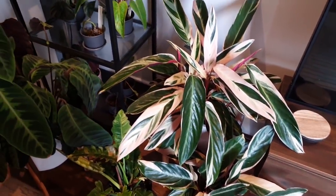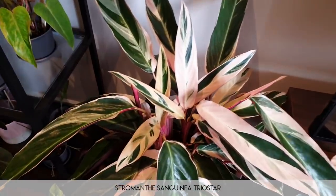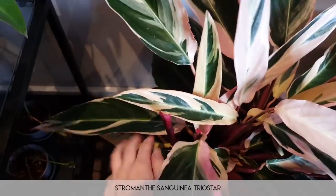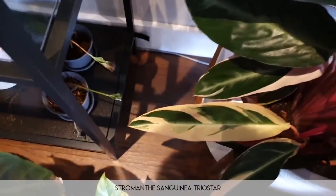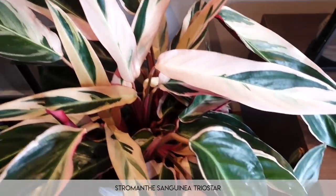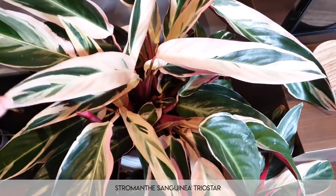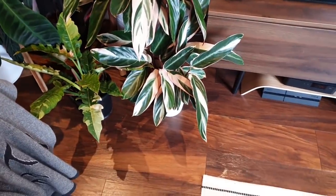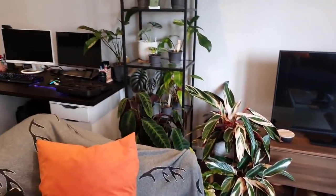Moving on, we have the stromanthe sanguinea triostar — and we should all be calling it what it is, not a calathea. This is just the most wonderful thing. Everybody probably still knows this is my pride and joy. That there is a baby plant, so I can actually remove it and make a new one from it — super exciting. The variegation is just the best. It's pink — if you like white and pink but don't mind a bit of work, this is the plant for you, although I actually find it quite easy. I may sell or give away the bottom triostar but I'm never getting rid of her — her size and the velvet touch just don't translate on camera.